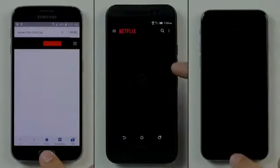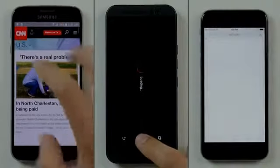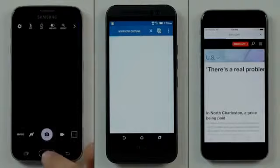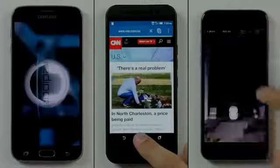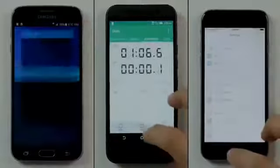Fortunately for the iPhone 6 and One M9, we're just finishing up the first lap of this test, so there's still time to make a comeback in the second lap where we test each phone's multitasking abilities. The iPhone 6 finishes the first lap 7 seconds after the Galaxy S6 at 1 minute exactly, with the One M9 finishing 6 seconds after that at 1 minute and 6.